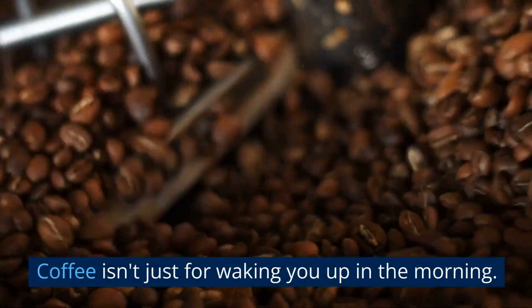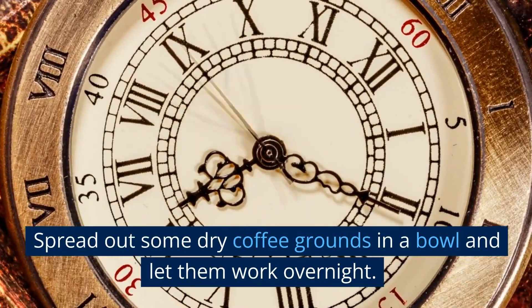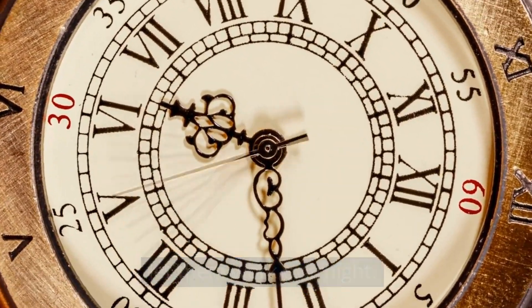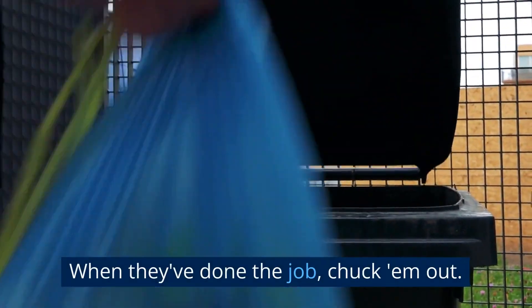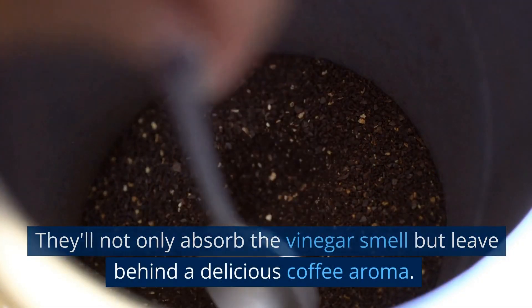Coffee isn't just for waking you up in the morning. Spread out some dry coffee grounds in a bowl and let them work overnight. When they've done the job, they'll not only absorb the vinegar smell but leave behind a delicious coffee aroma.